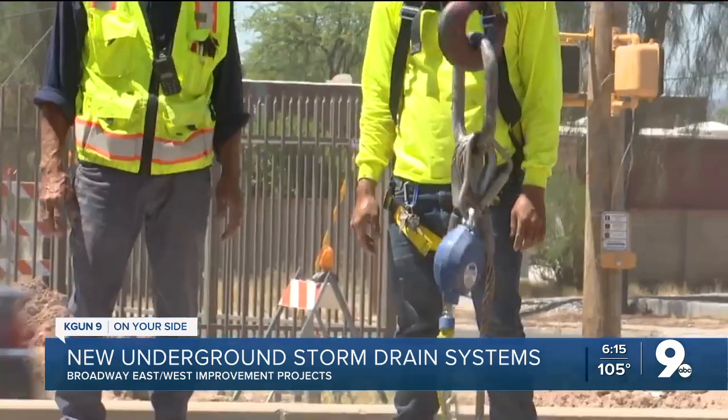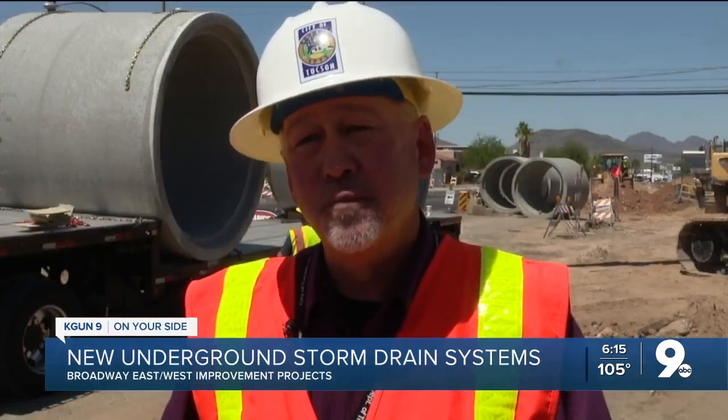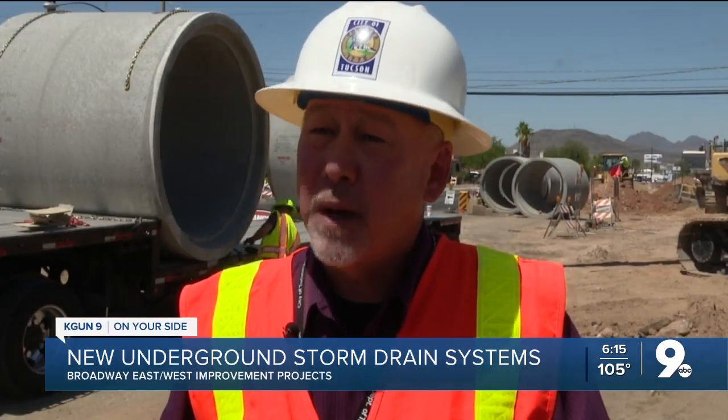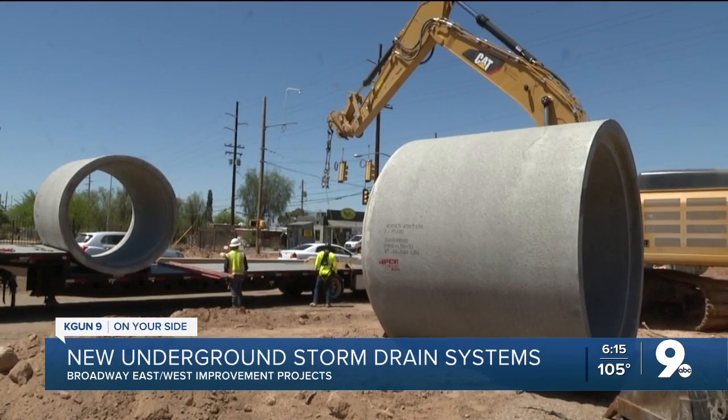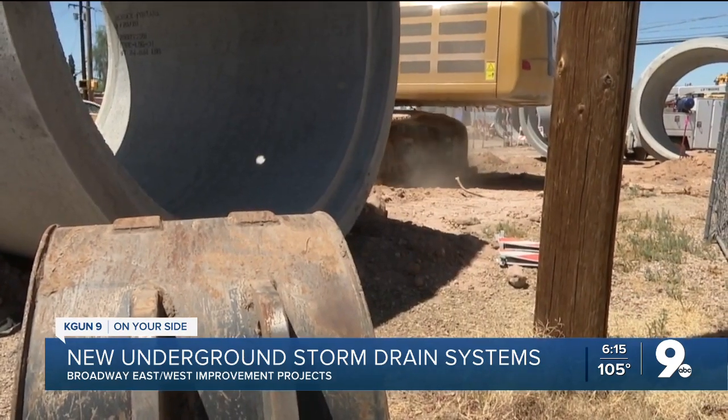During the monsoon season, we have a lot of water that is on our roadway. Today we're making improvements, and those improvements will help public safety so that drivers, bikers, and pedestrians stay safe while crossing the roadways during monsoon.